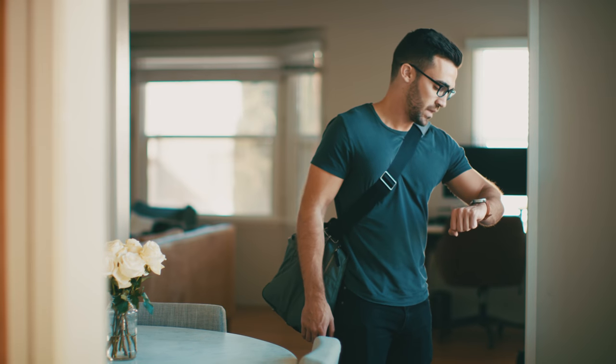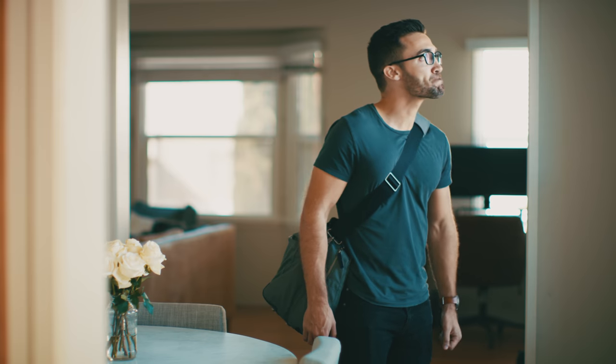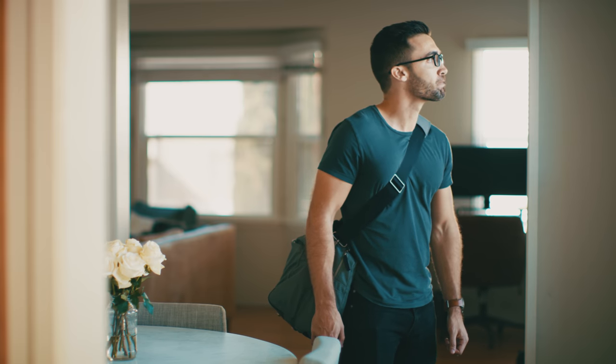It can be really stressful packing, especially when you're running late for your flight. But luckily, since I'm a minimalist... fuck, that was two hours? Definitely missed my flight.